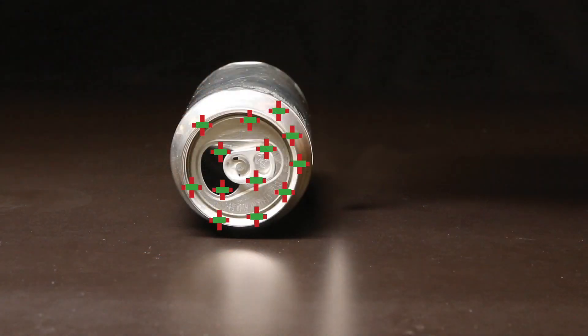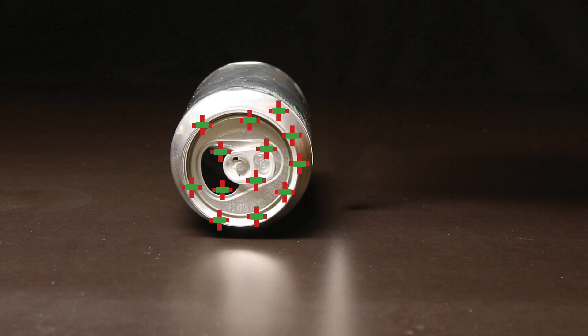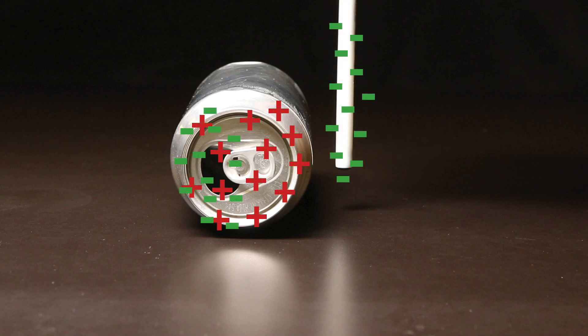Let's say that the pen is positively charged. If we bring it close to the can, electrons will be attracted to the positive charge and move to that side of the can. You end up with positive next to negative, which attracts. What if the pen were negatively charged? Would it still attract the can? Yes — it's just that the arrangement of charges on the can would be reversed, with a positively charged area close to the pen.